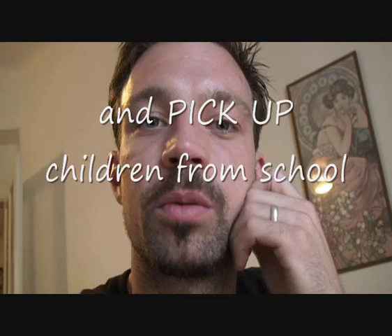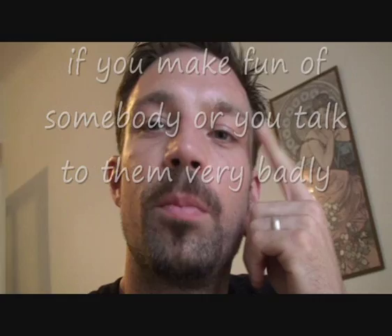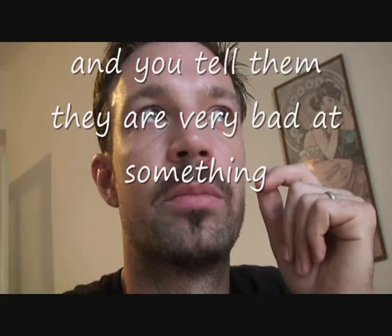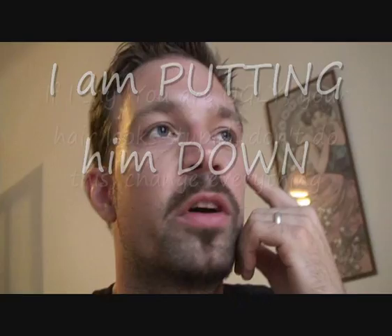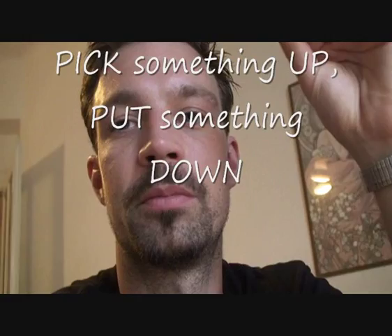For 'put down,' we can use this if you make fun of somebody or talk to them very badly and tell them they are bad at something — you put them down. So if I say to my friend, 'Oh you are terrible at speaking English, you are rubbish, just stop, you are no good, you can't learn anything' — I am putting him down. If I say 'you are ugly, your hair looks stupid' — you are putting somebody down.